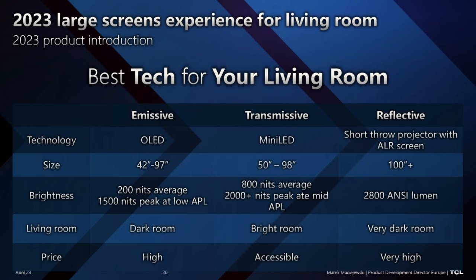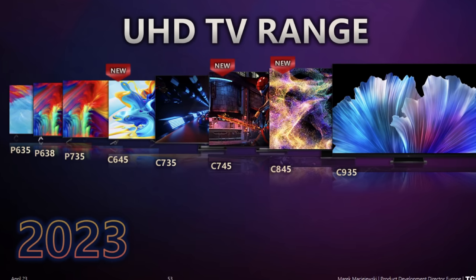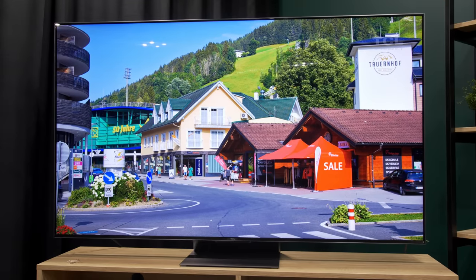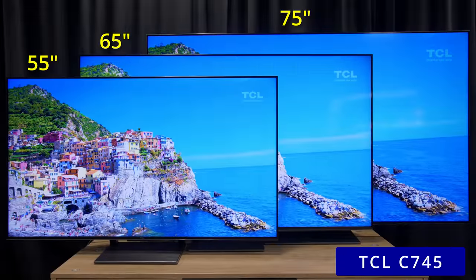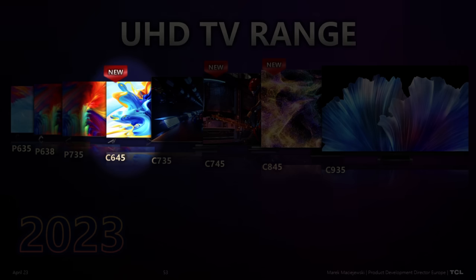Looking at the rest of the 2023 TV range, the major focus is on the C845. One step below we have the C745, and the very entry product is the C645, which is an entry QLED with a 50/60Hz panel. So let's focus on the 100Hz and above products.